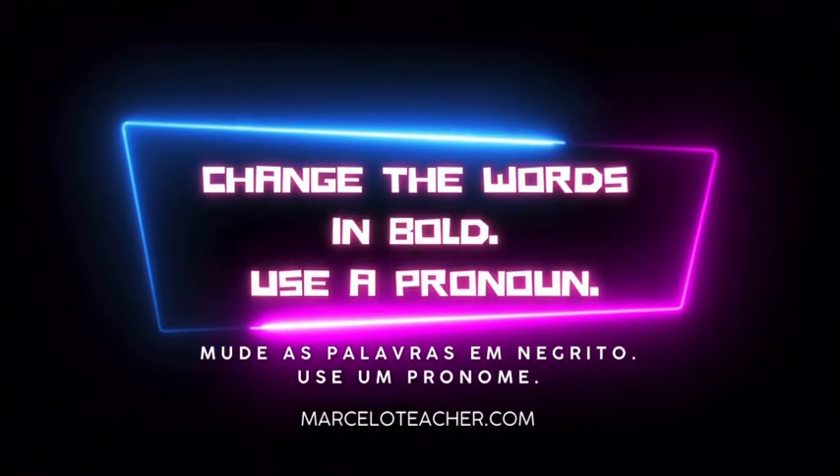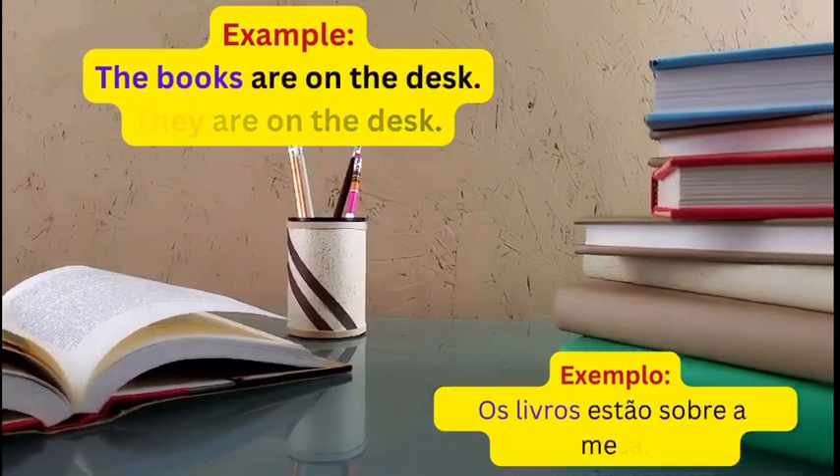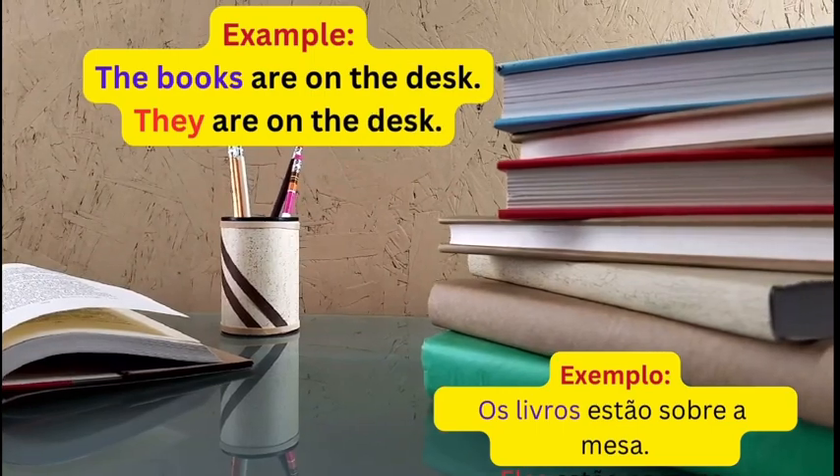Change the words in bold. Use a pronoun. Example: The books are on the desk. They are on the desk.